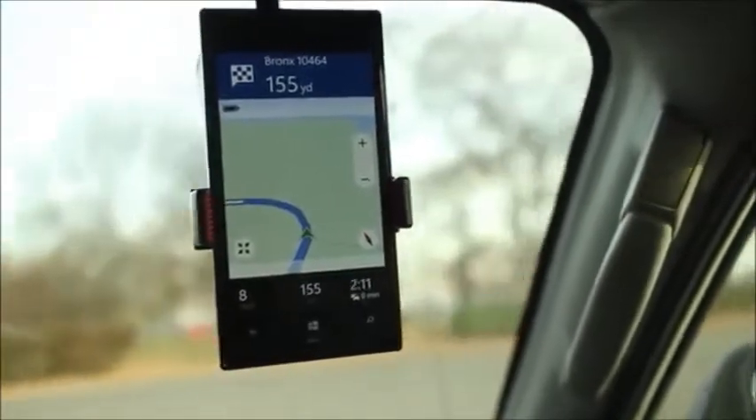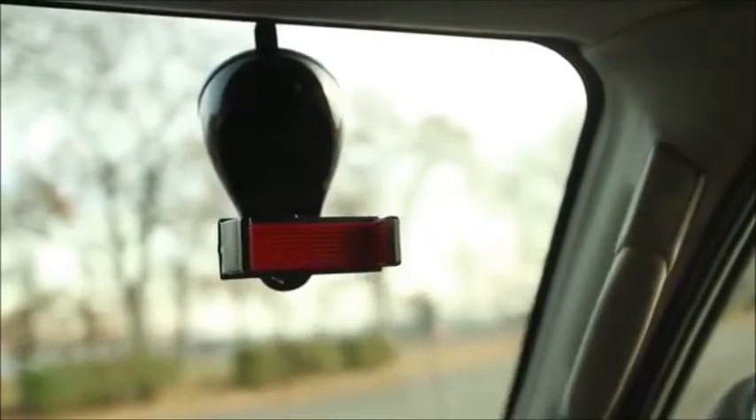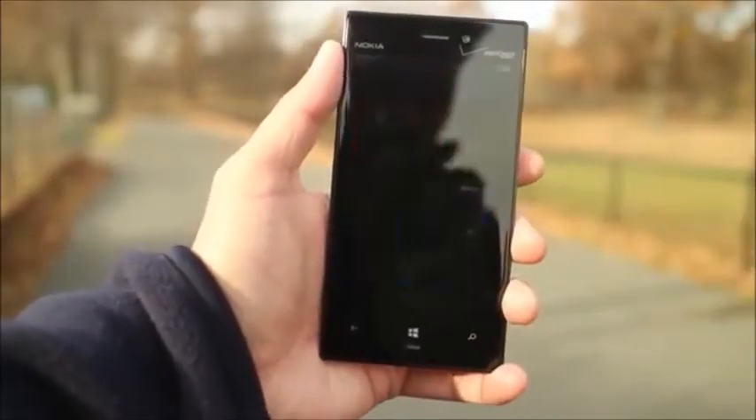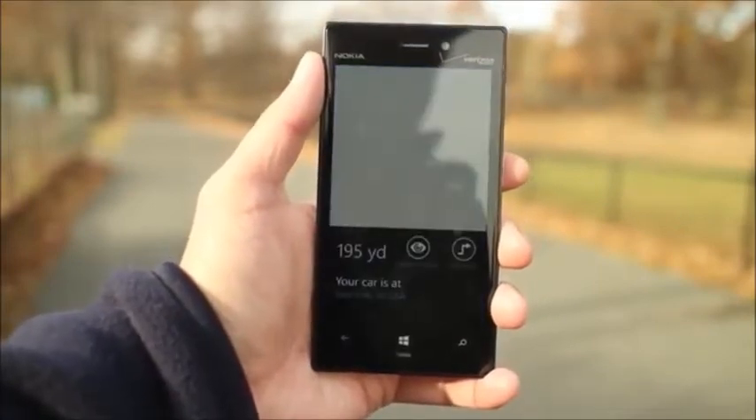When you arrive at the destination, just do what you normally do: turn off the navigation, leave the car, and go on your merry way. When it's time to go back, the Find My Car option is accessible from the HereDrives main menu. You can also pin it to the home screen.